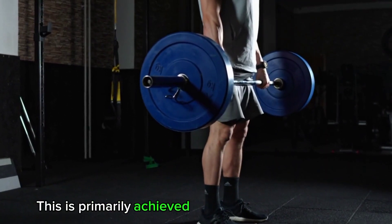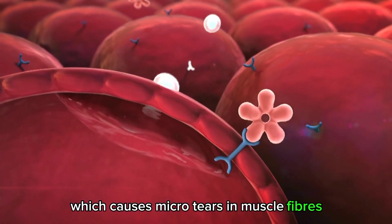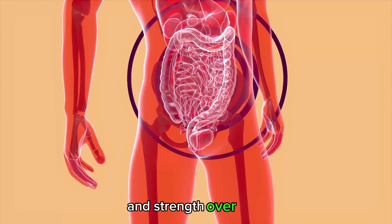This is primarily achieved through resistance training, which causes micro tears in muscle fibers. The body then repairs and rebuilds these fibers, resulting in increased muscle size and strength over time.